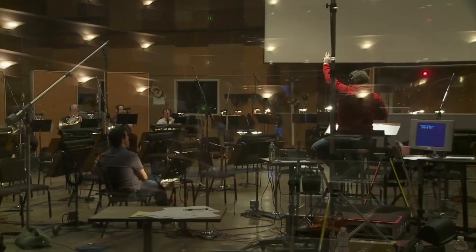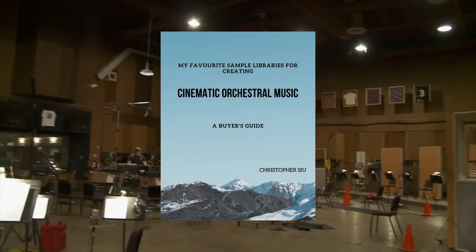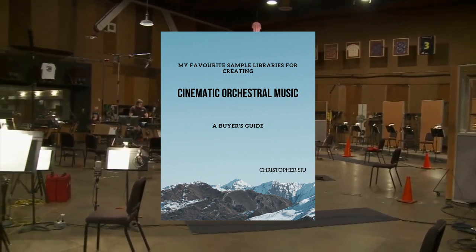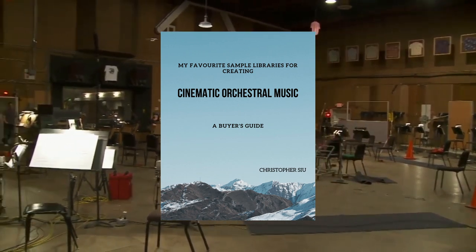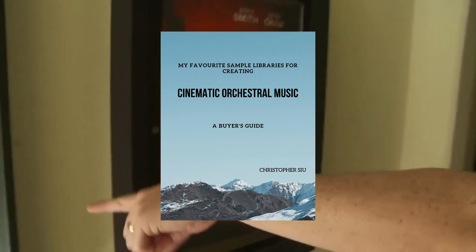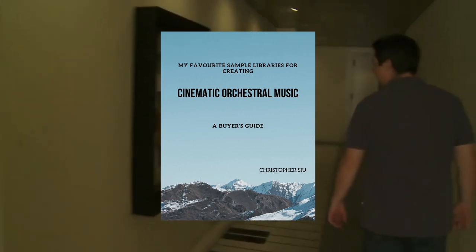If you want to dive a little deeper into how I use these libraries and some of my other recommendations, categorized in a digestible and easy-to-follow manner, feel free to download my free sample library buyer's guide in the description box below. You can think of this guide as a little pocketbook of sorts. So if you're on the market for a new sample library and want to see if I recommend it, this is the perfect resource — just click the first link in the description box.